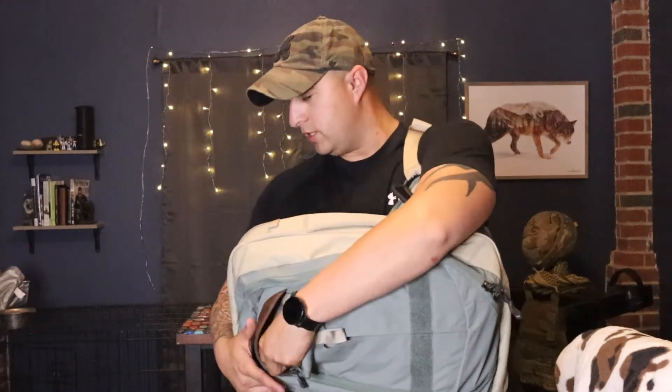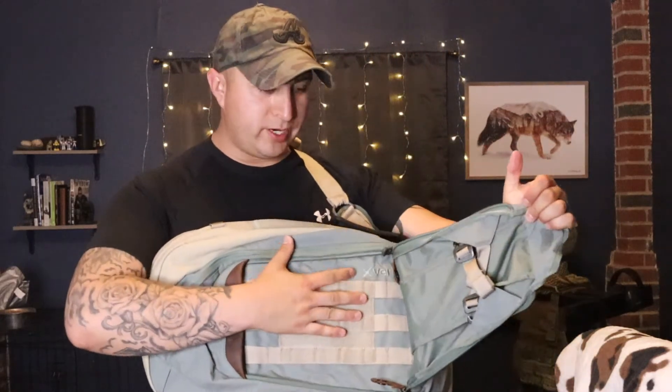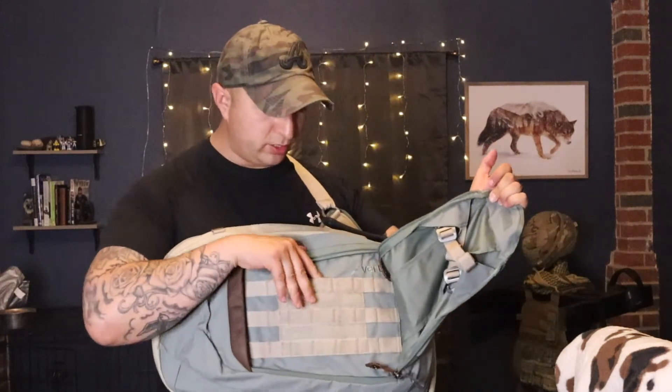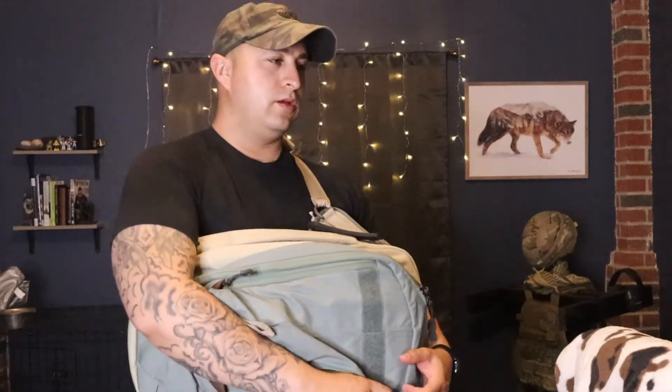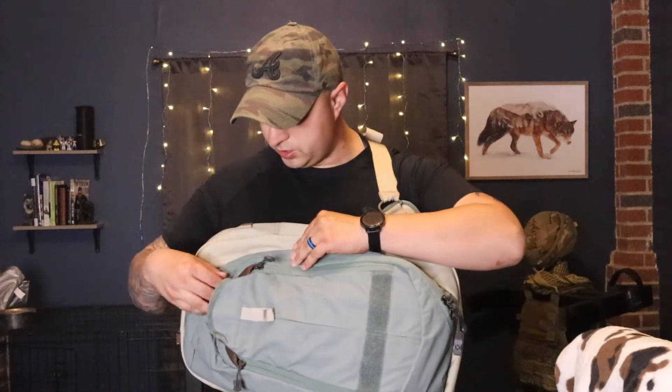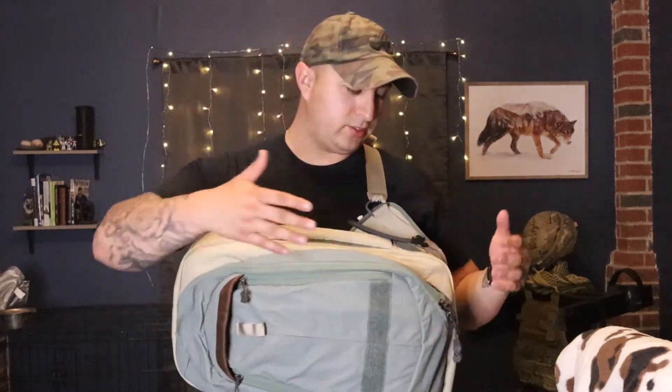I ride a motorcycle and I have it clipped up right now, but one of the main reasons I wanted this bag is I can put my motorcycle helmet right here — unsnap these, sort it on there — there's hook-and-loop MOLLE webbing. So if I'm riding my bike and I'm in a sketchy area and I don't want people to steal my helmet, I can just throw it on top here.